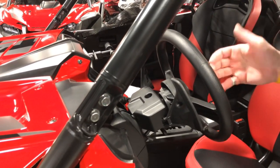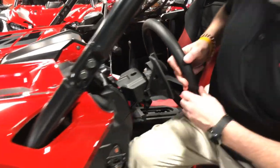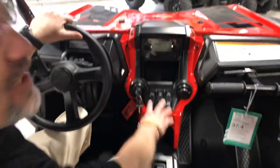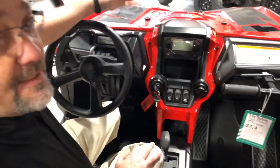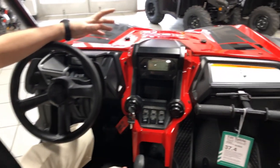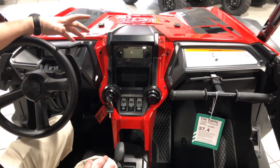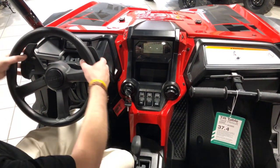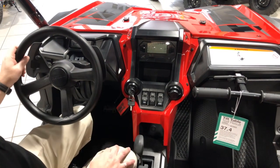It's also got an intelligent all-wheel drive system. You have a few buttons — with the intelligent all-wheel drive system you also have hill assist and electronic brake distribution. You see right here, you have a button you can switch it from automatic to manual, and when you have manual you use your paddle shifters.